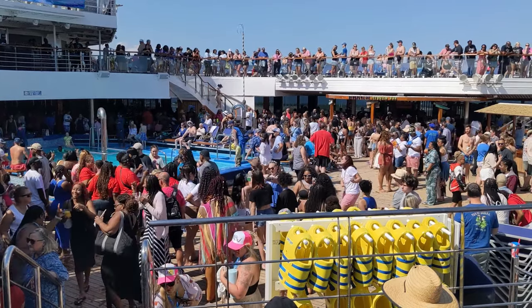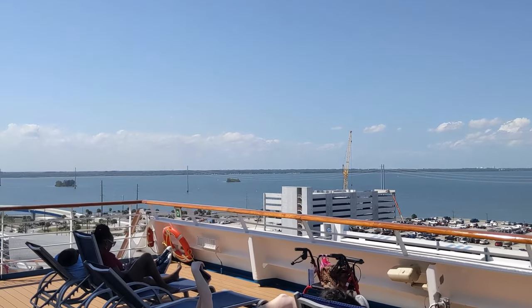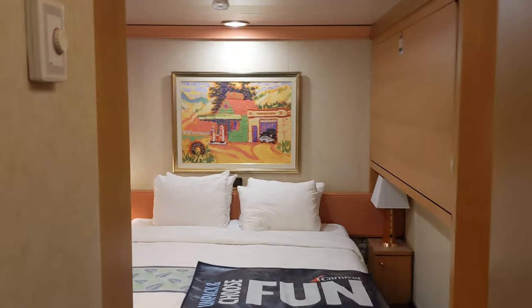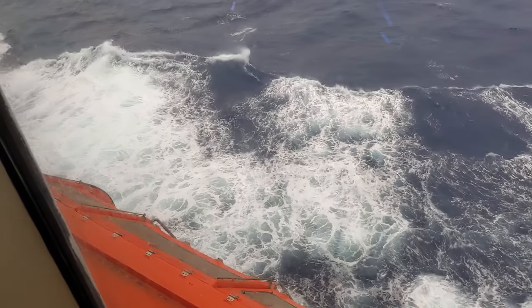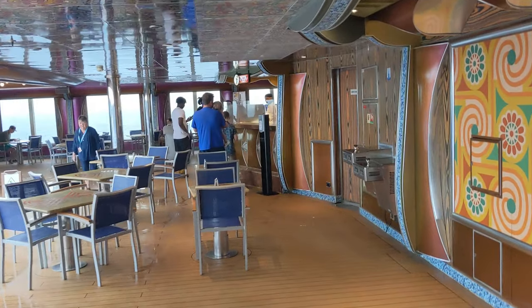Recently, my family and I took a Thursday through Monday cruise on the Carnival Freedom out of Port Canaveral, Florida. It was our first time cruising with Carnival and our first time trying an interior cabin. To say the very least, this cruise was a stunning departure from what we're used to when cruising. Here's our unsponsored and candid experience on the Carnival Freedom.